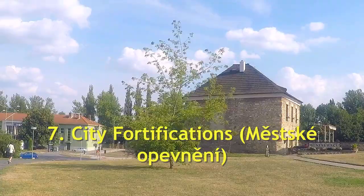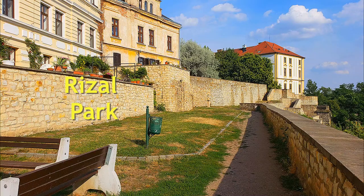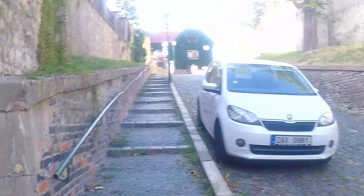Number seven: City Fortifications. Surrounding the city are old fortifications — walls and openings dating back to the medieval age.